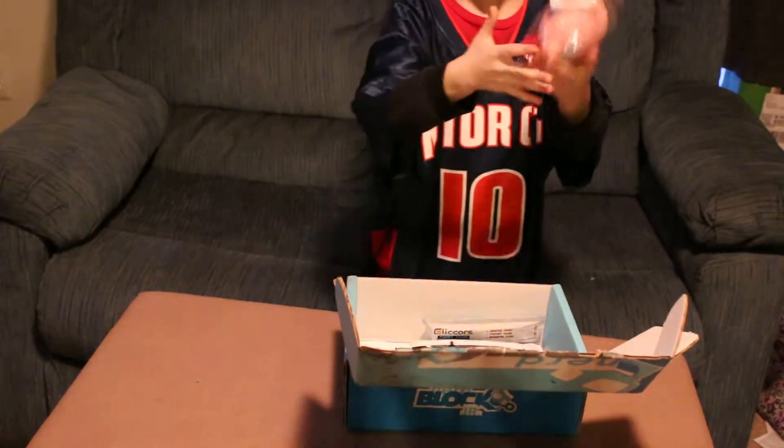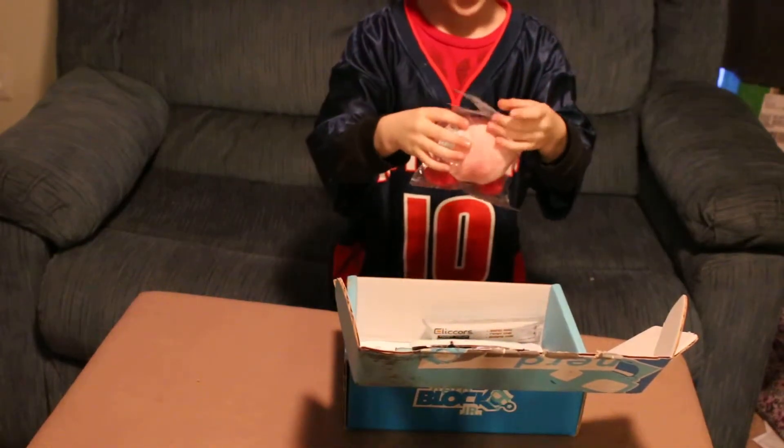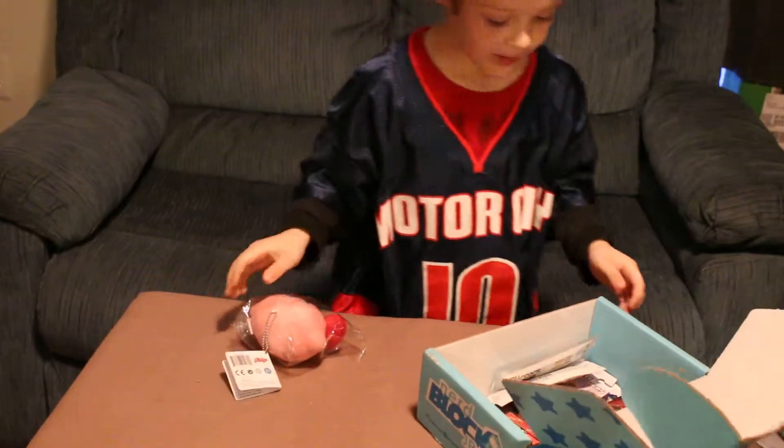I got Kirby! You got a Kirby, just like Lexi. All right, set it down and let's see what else is in there.